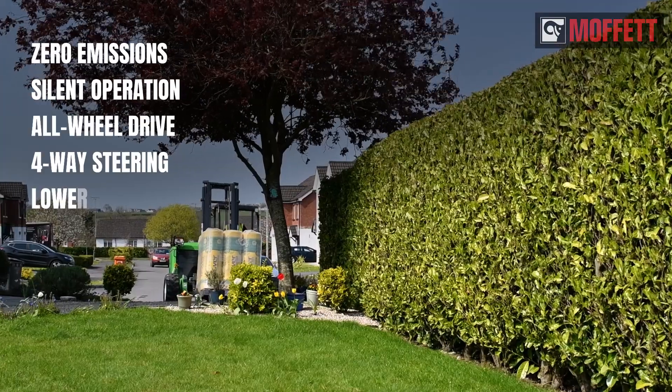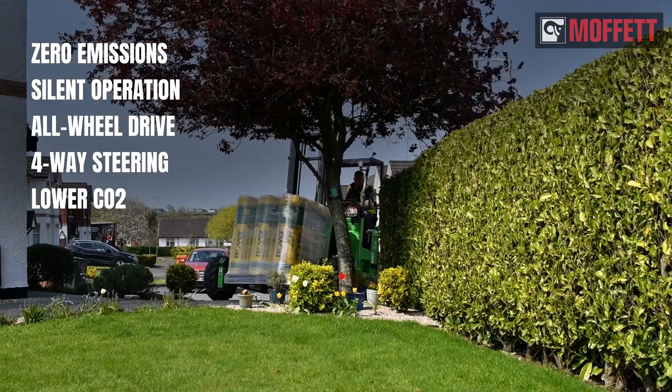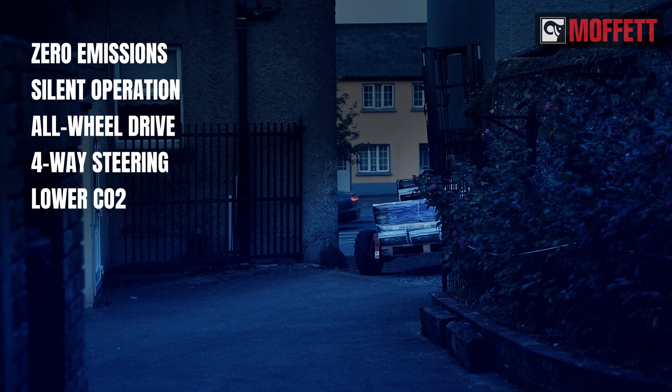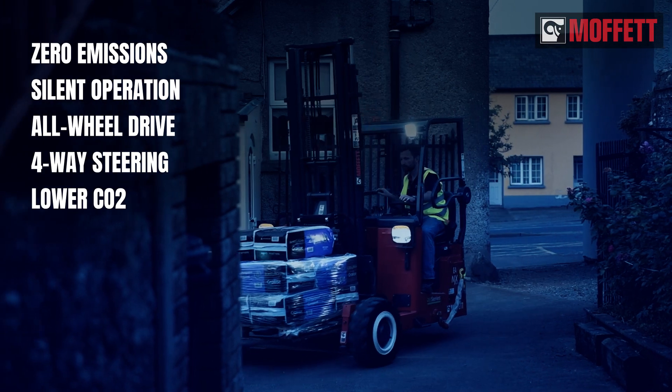The emission-free, near-silent, and super-flexible Moffett E-Series takes you where no other truck-mounted forklift has gone before — to quietly sleeping residential areas, areas with restricted access, and low-emission zones.